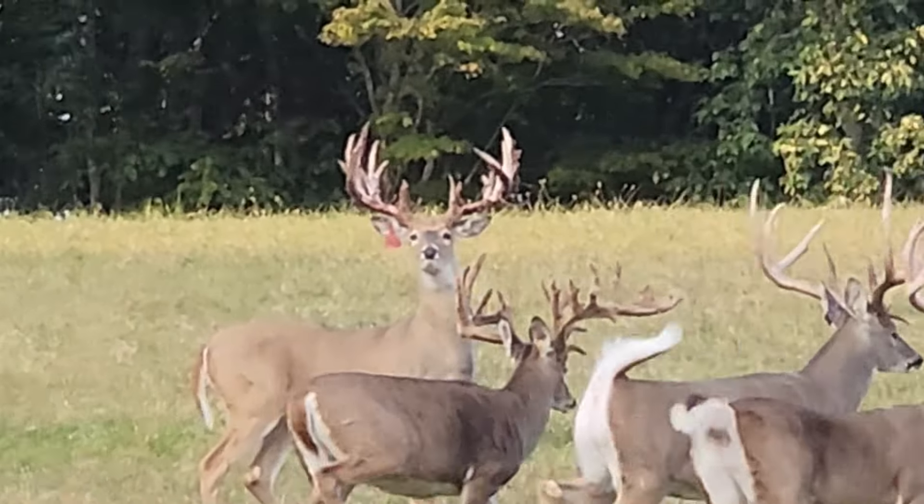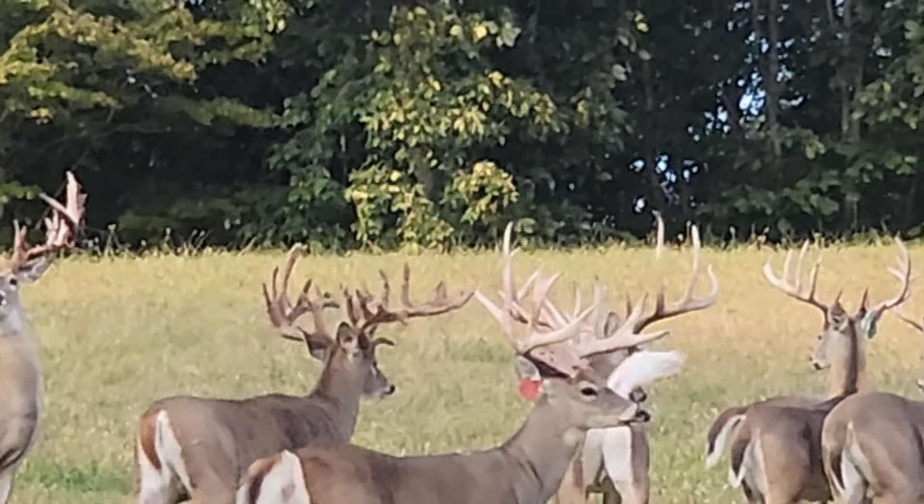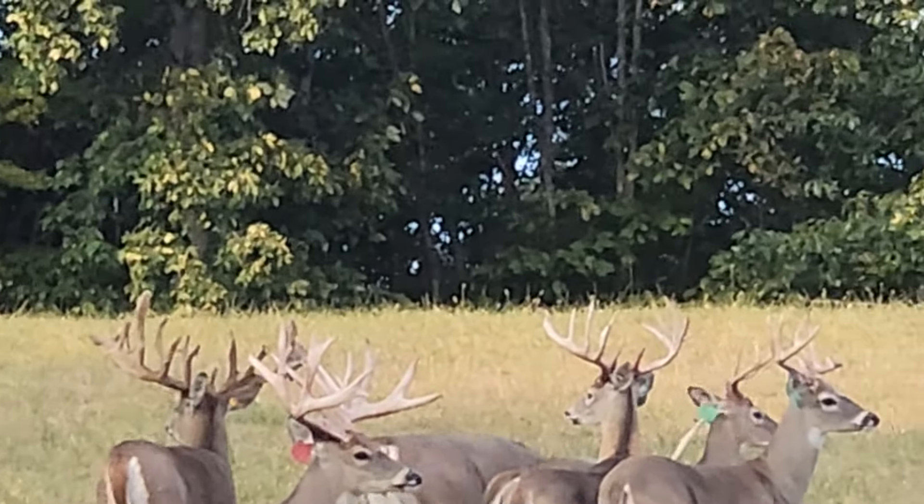It's Sandstone. He's a magnificent deer.